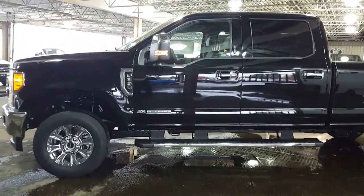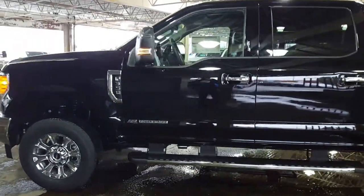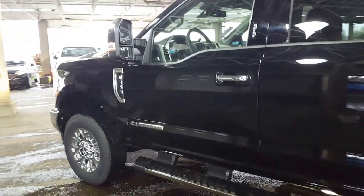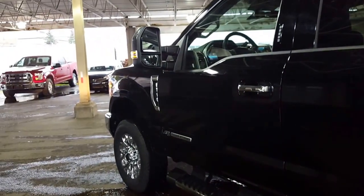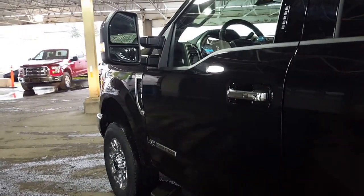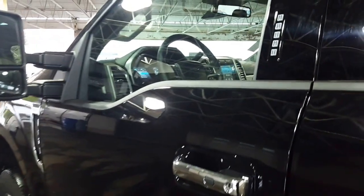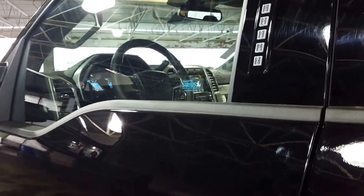The new aluminum body has slashed the weight of the truck by about 350 pounds, and that's just awesome. They've transferred some of that weight savings into stronger axles, beefier steering and chassis components, and an all-new fully boxed frame built over 95% high-strength steel.